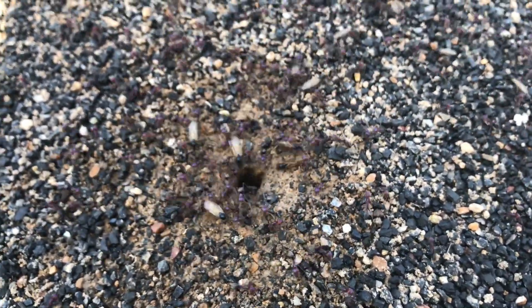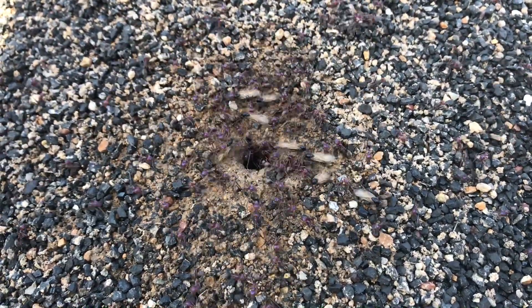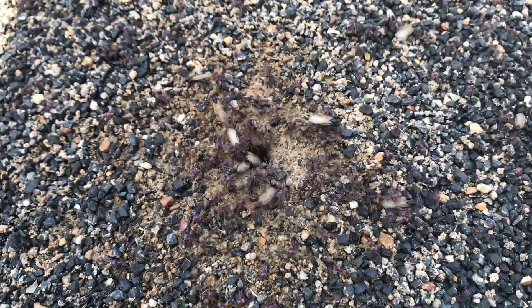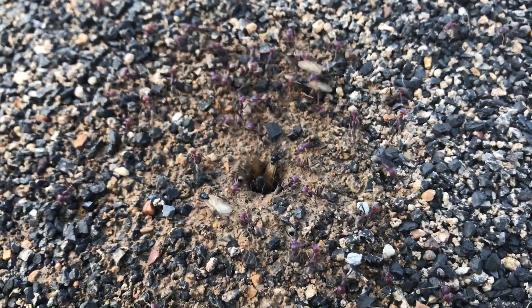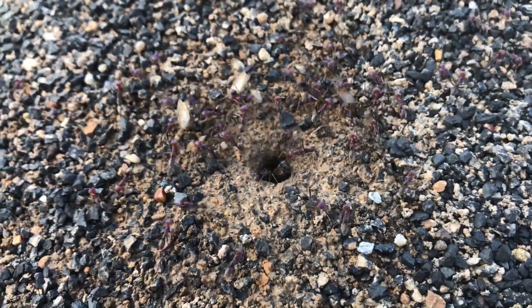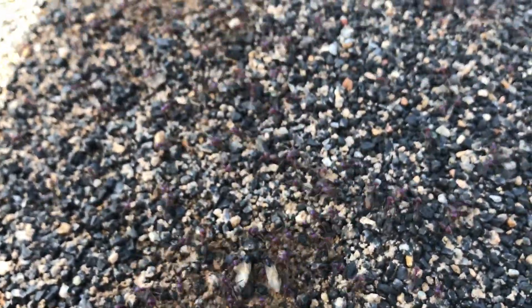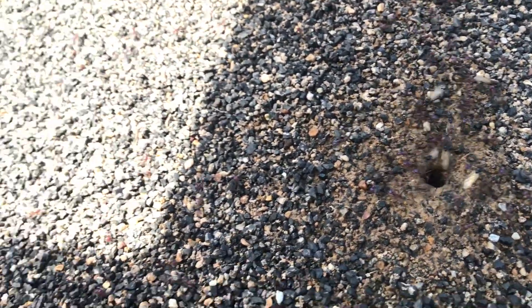A little bit of background on nuptial flights. We have the males, the drones, with wings coming out of the nest. The queens will also come out of the nest, but you can't collect those queens — they're not fertile and have not mated at all, so there's no point collecting them at this stage. What you need to do is find them when they've actually mated outside the nest. Better if they've dropped their wings, then you know for sure they've mated and they'll be looking to start their own nest. Just something to keep in mind when you see nuptial flights — there's no point collecting queens at this stage.